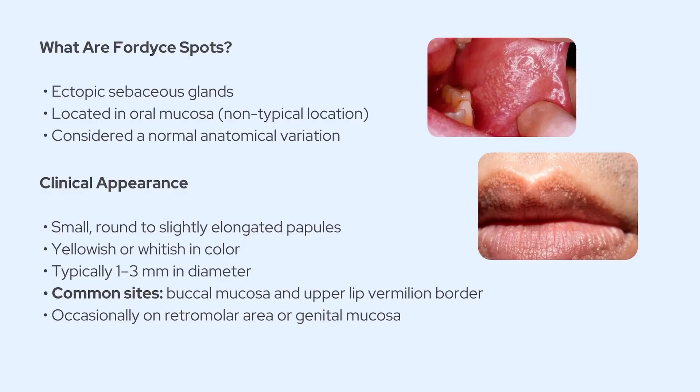Fordyce spots, also called Fordyce granules, are basically ectopic sebaceous glands, meaning they're sebaceous glands that are showing up in places they don't normally belong. In this case, they appear in the oral mucosa, where we don't usually expect to find sebaceous tissue. The key thing to remember is that they're totally normal anatomical variations.